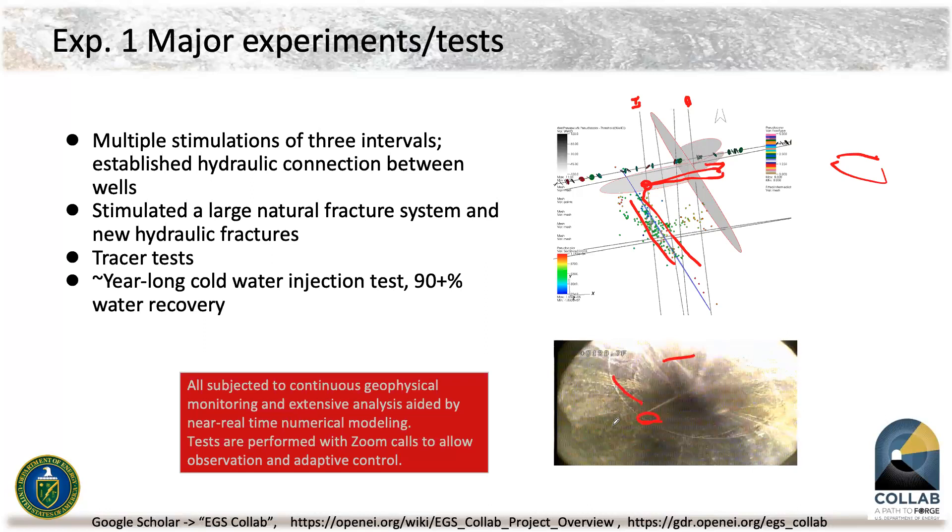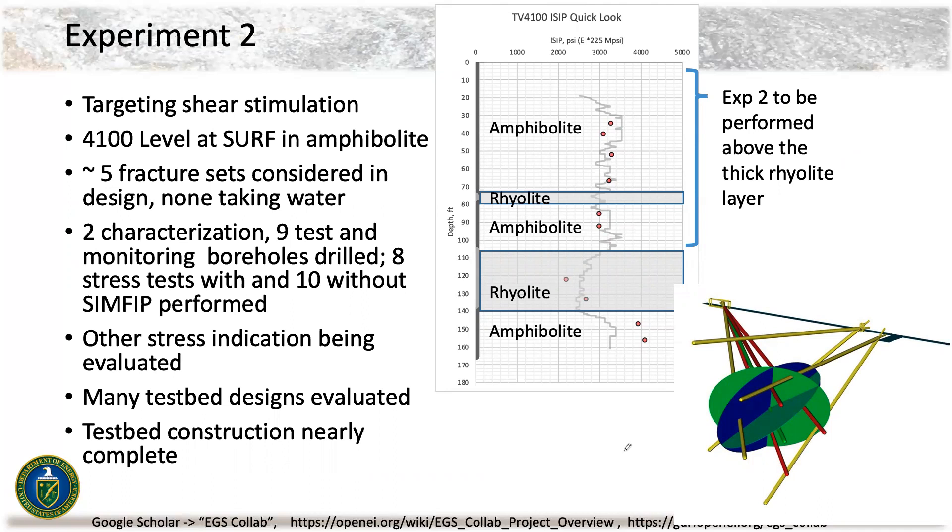Experiment Two targets shear stimulation and we'll be working on the 4,100-foot level at SURF in amphibolite — Experiment One was in phyllite. We have a number of fracture sets we've had to consider in the design. We've done our drilling at the site, we are installing equipment and monitoring wells right now, and we've done some hydraulic characterization. None of these fracture sets are taking water, so they will be a challenge — we're talking about different strategies to get water into those fractures to induce shear stimulation.